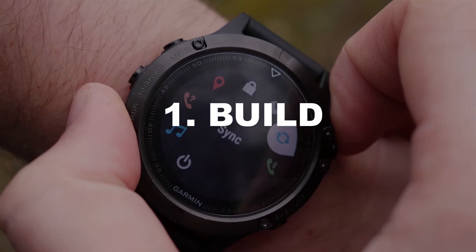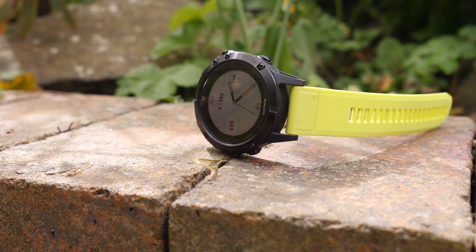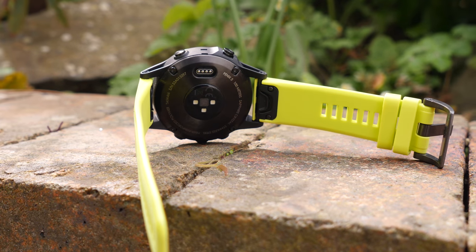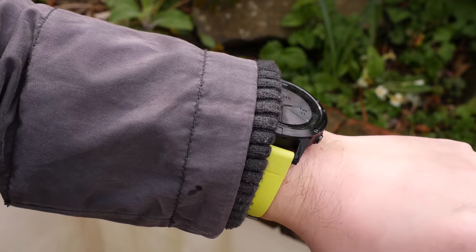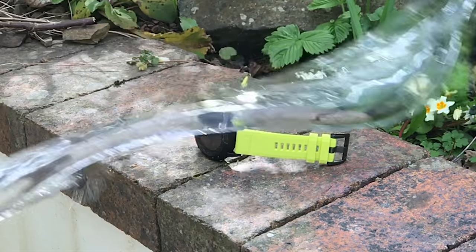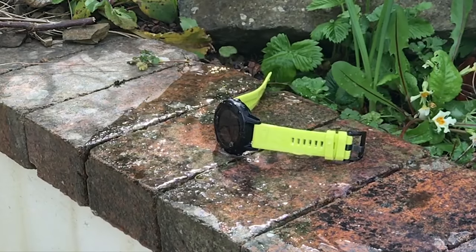Number one is the build. The Fenix 5's fiber-enforced polymer body is capable of withstanding pretty much anything you throw at it, especially the sapphire edition with its sapphire crystal lens. It's even water rated up to 10 atmospheres, meaning you can use it underwater.